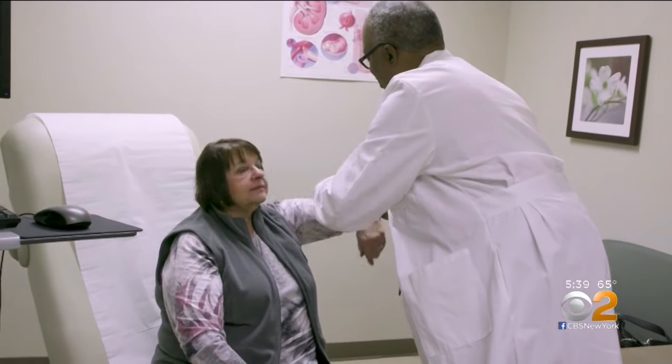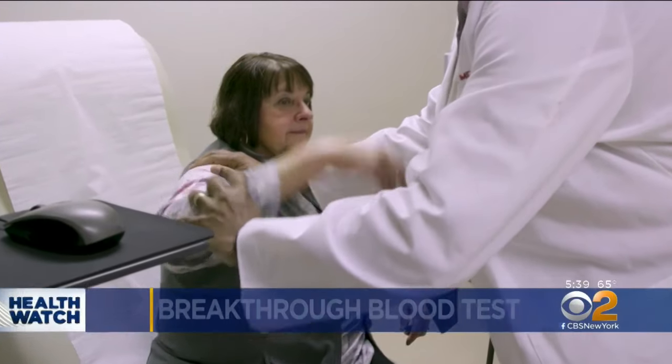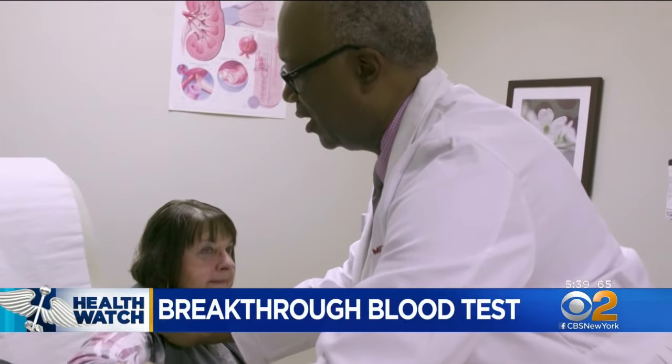After experiencing unexplained full body pain, Barb Hartong was diagnosed with fibromyalgia. It was almost a relief because I finally knew what was wrong with me.